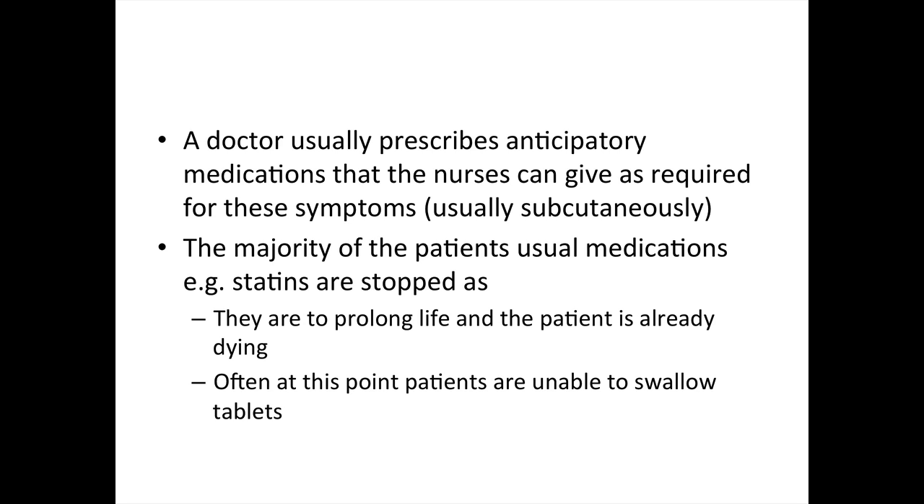The majority of usual medications are stopped — for example, statins. Why do we stop them? Because they are to prolong life; for example, a statin is to reduce cholesterol and to prolong life and reduce comorbidities, but the patient is already dying. Often at this point patients are also unable to swallow tablets. However, if the usual medications contribute to symptom relief, then these are appropriate to continue. An example of that may be a steroid, which is reducing inflammation and pain.